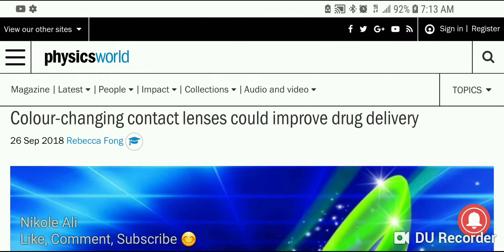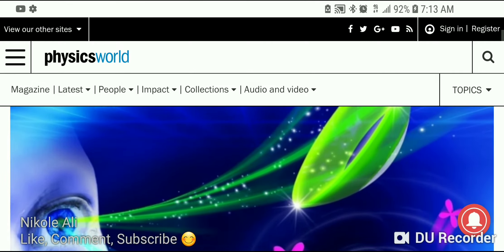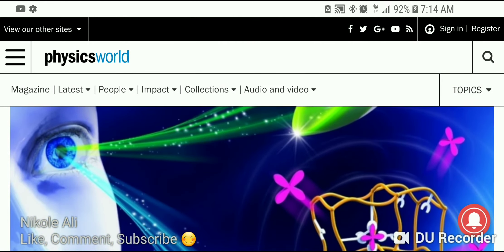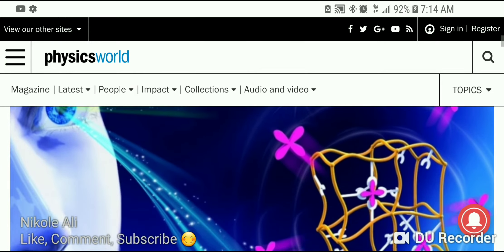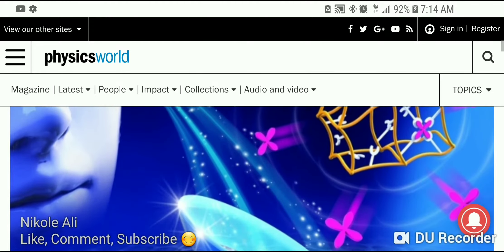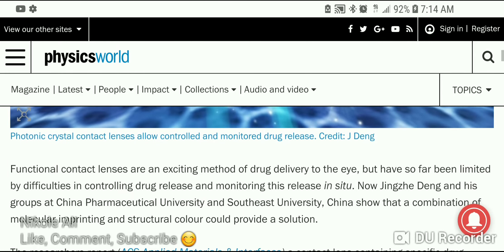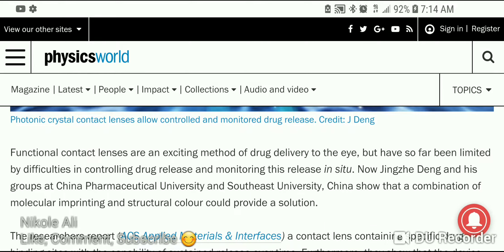Good morning everyone. This is an article about color-changing contact lenses that could help with drug delivery. A few months ago I came to you with a video that discussed how they want to use contact lenses to detect glucose in tears. Now they've upped the ante — they want to use contact lenses to help with delivering drugs, using photonic crystal contact lenses to allow controlled and monitored drug release.